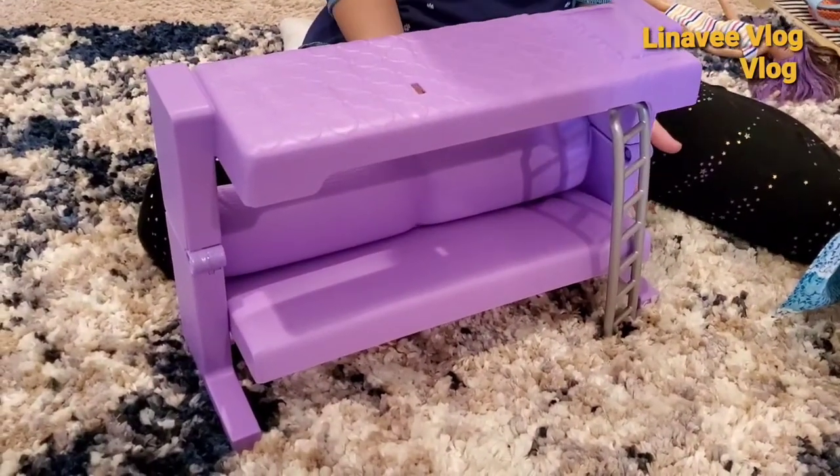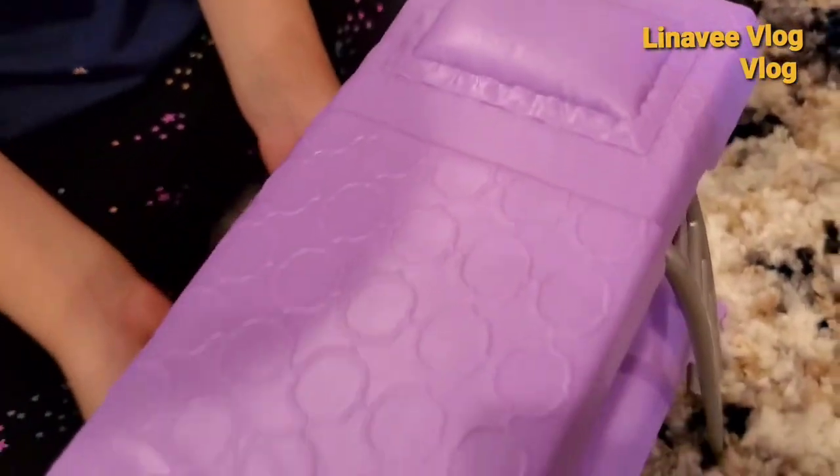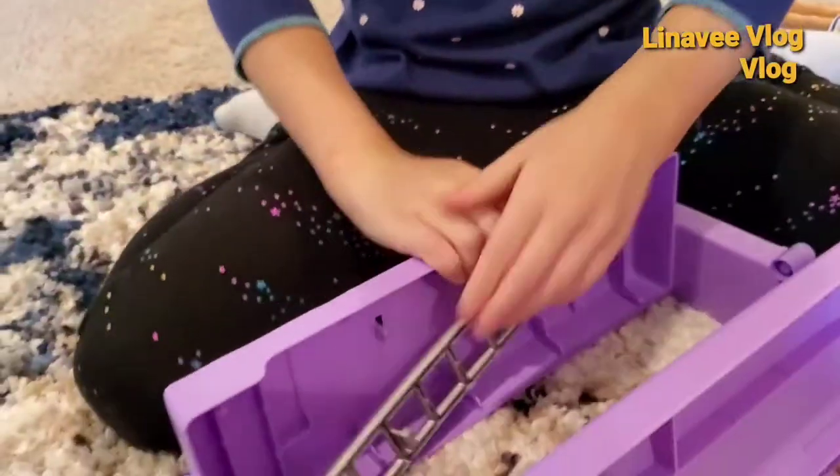This is my favorite part about the Dream House again - that it actually can transform furniture into beds and other stuff like that. And in three easy steps it turns back into a couch.